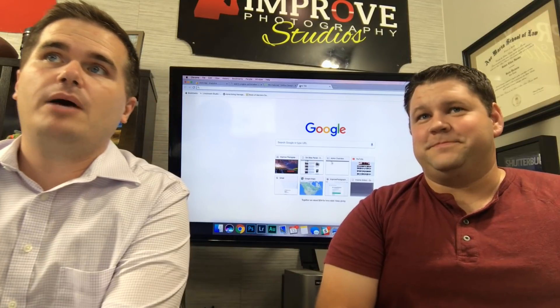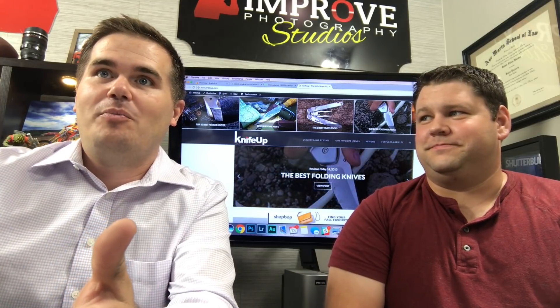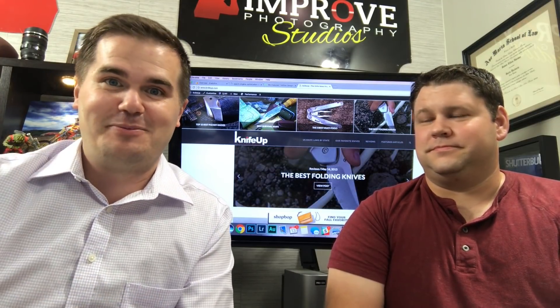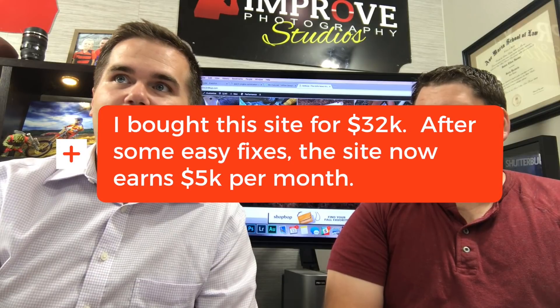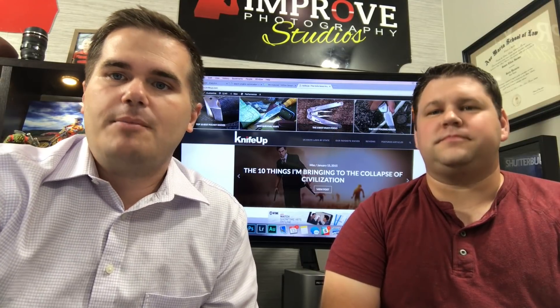I bought a website called knifeup.com a few years ago. The reason I bought it is because when I saw it was for sale I noticed they had a major error on their home page — they had hundreds of articles that were abandoned, with no way to get to them from the home page. Google is gonna hammer those posts; they are not gonna rank well. Sure enough, I was right. I bought the site, put it on a reasonable theme, just fixed that, and there was a massive spike in traffic immediately.